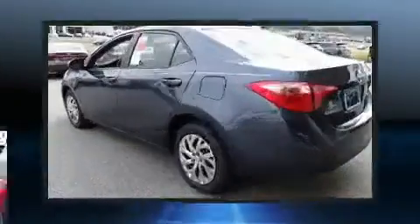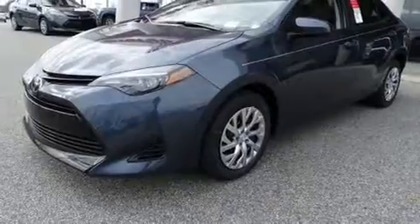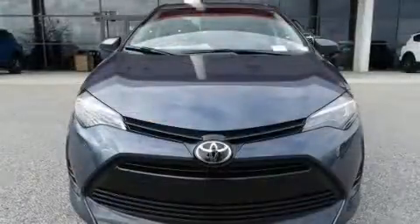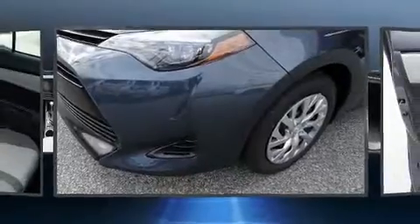All of the premium features expected of a Toyota are offered, including delay-off headlights, lane departure warning, and a split-folding rear seat. Premium sound is delivered via six speakers, providing you and your passengers a sensational audio experience.